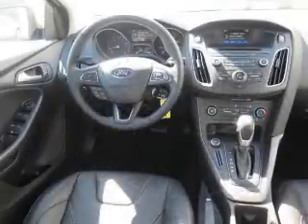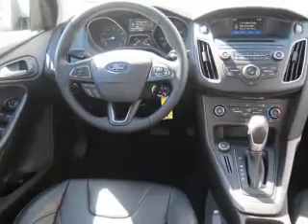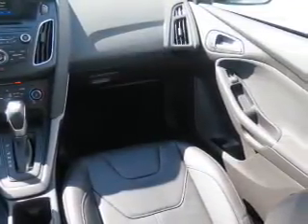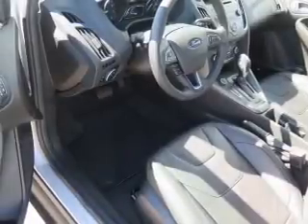Anti-lock brakes. Inside you'll find Bluetooth connectivity, an auxiliary input, a backup camera, curtain head airbags, front airbags, side airbags, side impact door beams, child safety locks, iPod integration, and cruise control.